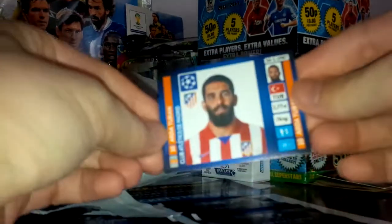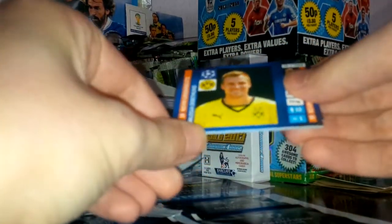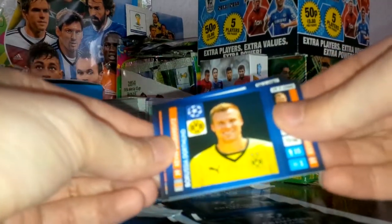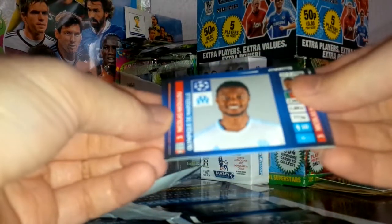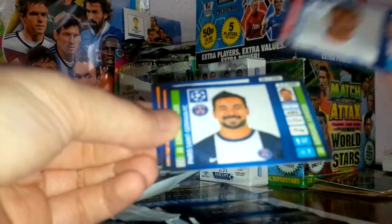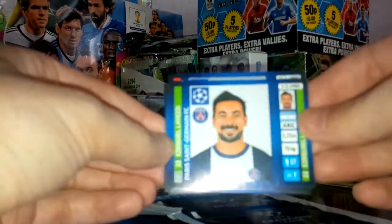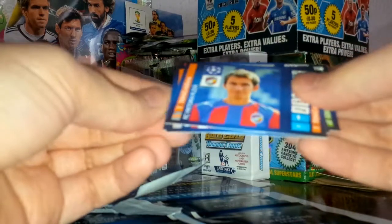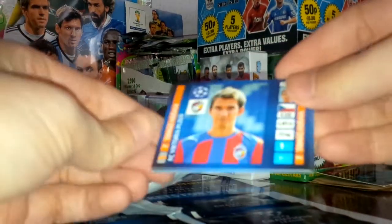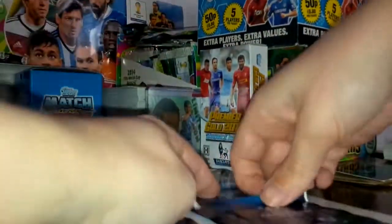Let's get that first pack open. We've got Toure of Atletico Madrid, Kehl of Borussia Dortmund, Nikolai of Marseille, Lievetzi of PSG, and Hovva of Viktoria Plzen. That's pack one.